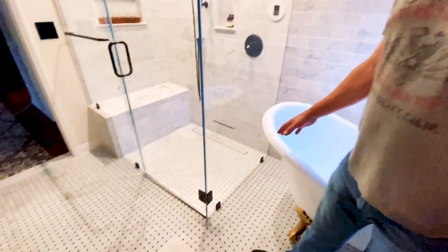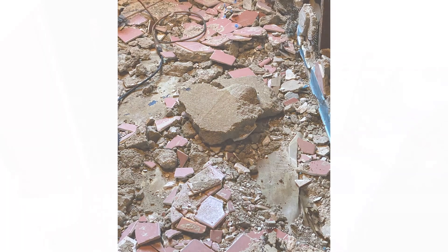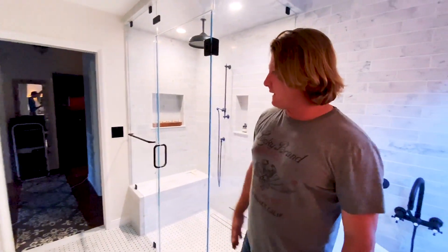We demoed the existing tile, which was about this thick, full of concrete. We brought it back up. Now we're almost level with the floor out there.